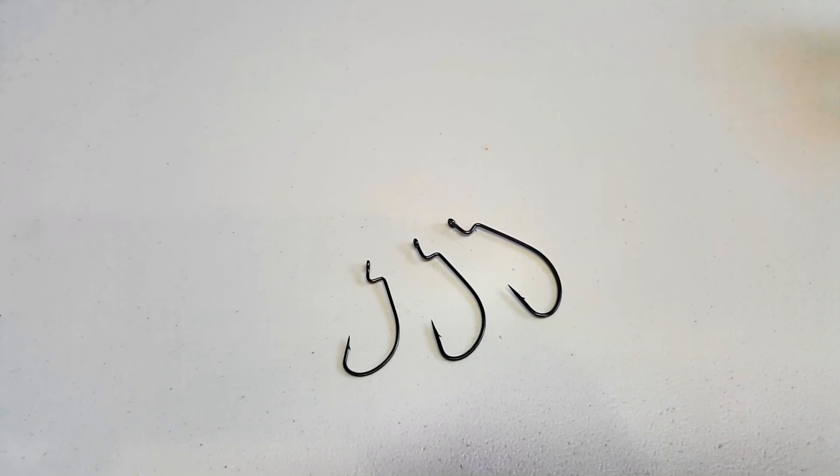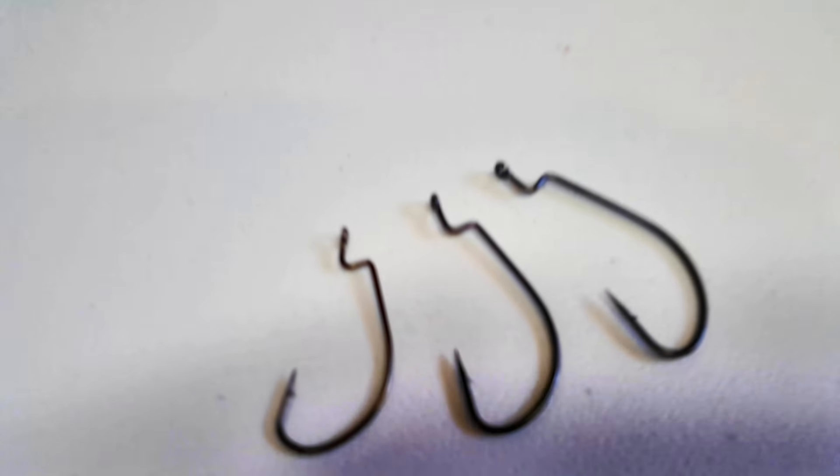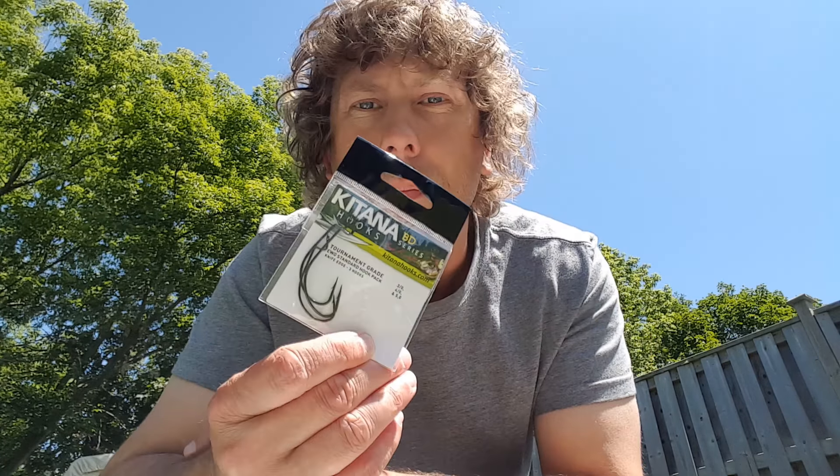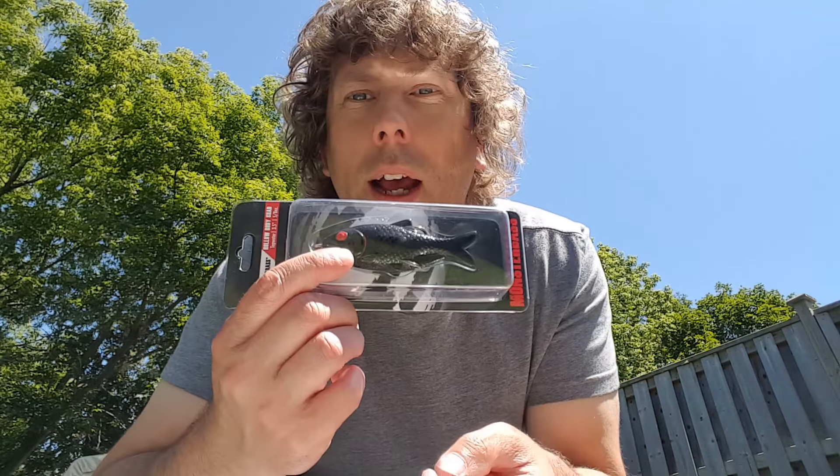First up we got some hooks. These are Katana BD Series hooks and they are extra wide gap. You get three of them — they're mixed, so you get a three-ought, a four-ought, and a five-ought.